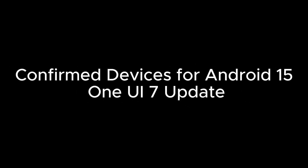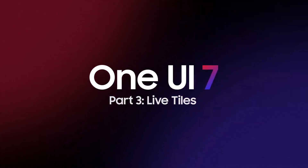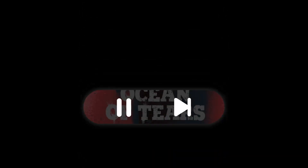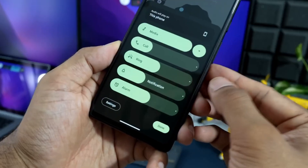According to AU by KDDI, 21 Samsung Galaxy devices have been confirmed to receive the Android 15 update with One UI 7. This isn't just any update — flagship phones, foldables, mid-range favorites, and even a tablet are on the list. Here's the exciting lineup.